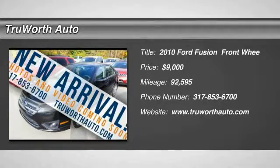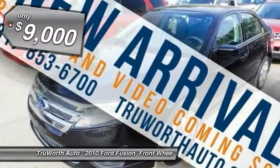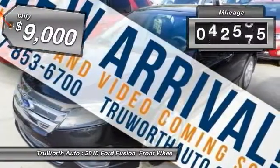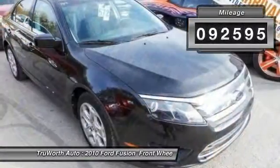The 2010 Fusion. You can have both impressive power and great economy in a Fusion, and it is priced below $10,000. This vehicle has less than 95,000 miles.